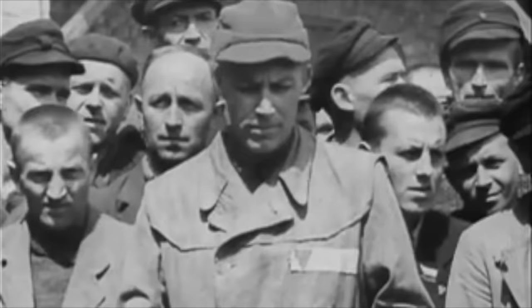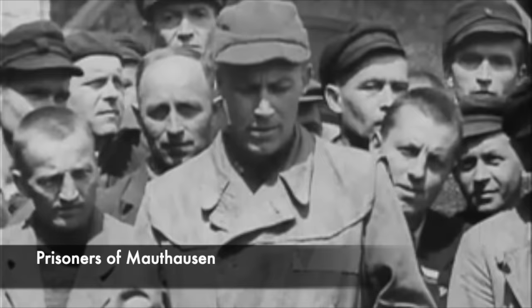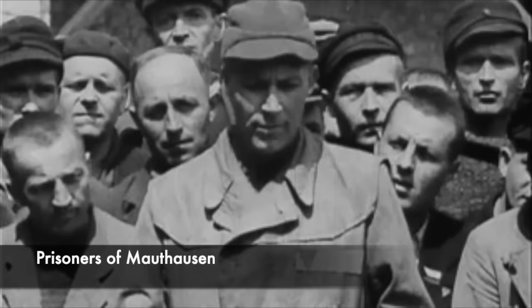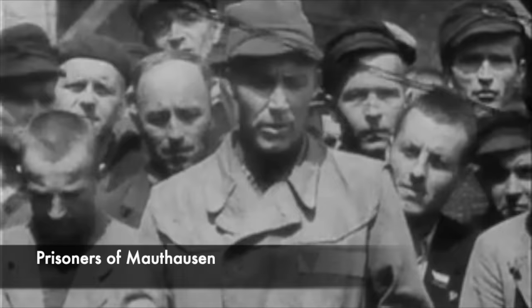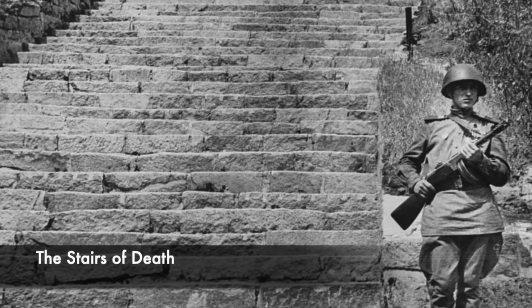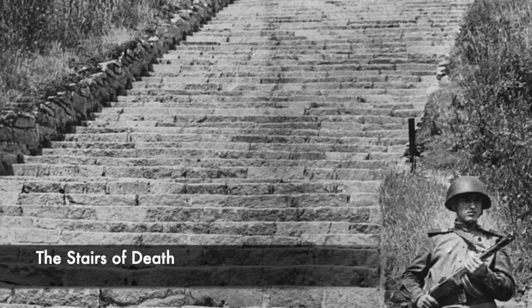The most notorious part of Mauthausen was known as the stairs of death. This was found at one of the huge rock quarries and was at the base of the steps — a collection of 186 large stone steps in which prisoners would be made to carry 50-kilogram stones up and down many times a day. They walked up and down one after the other in back-breaking work, and the SS guards would drive and whip the prisoners up and down the steps making them go quicker. This led to accidents, and if a prisoner collapsed in front of another in the line it would create a domino effect with dozens of prisoners getting injured. They were forced to walk up and down the steps all day from morning until night carrying these heavy rocks and boulders.